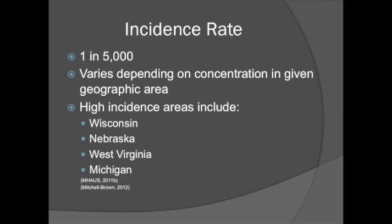High incidence areas include Wisconsin, Nebraska, West Virginia, and Michigan.